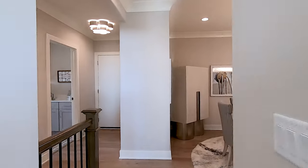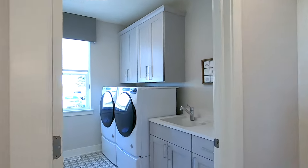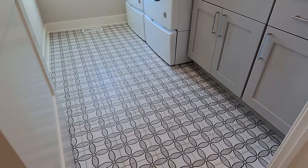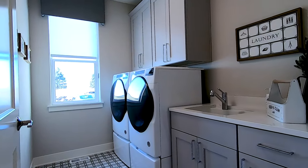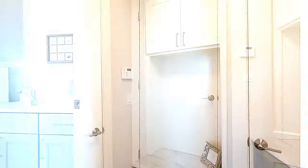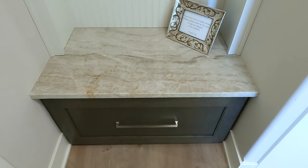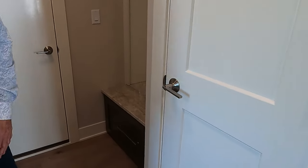We also have a separate laundry room with a door so you don't walk through the laundry room upon entering the house — it's right off the three-car garage. We did a beautiful porcelain tile floor, added cabinets above the washer and dryer, and included a utility sink and folding area. We also did a nice bench in the drop zone area right off the garage with a seat to put shoes on and off, storage cabinets above and below, and a winter coat closet.